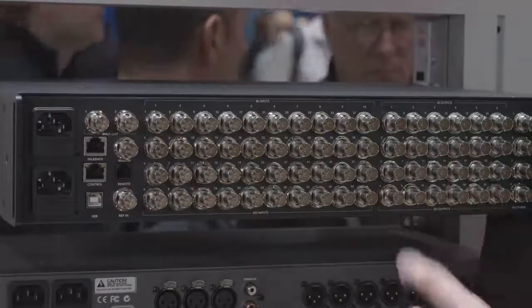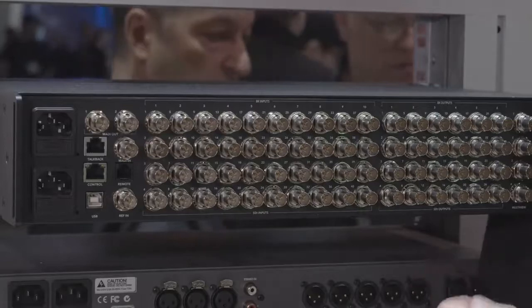The 24 12G SDI outputs are assignable, meaning that users can send either SDI inputs or internal sources such as clean feeds, program and preview for example.